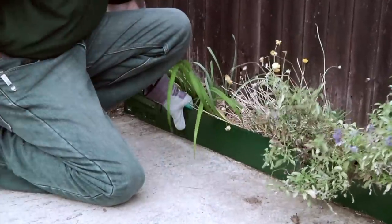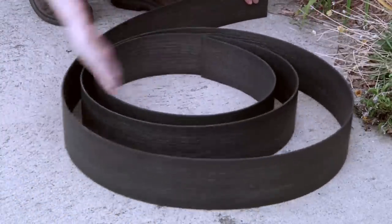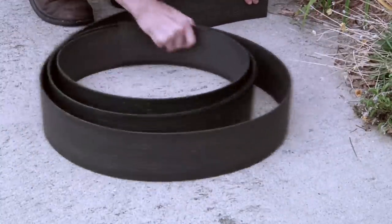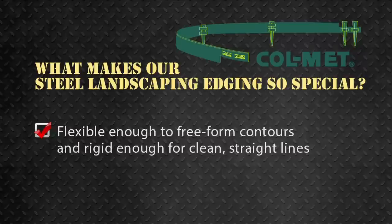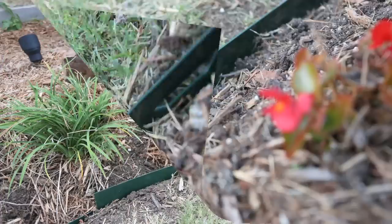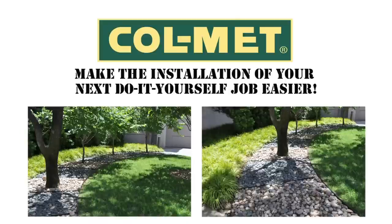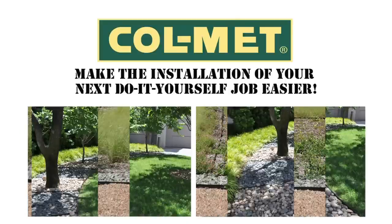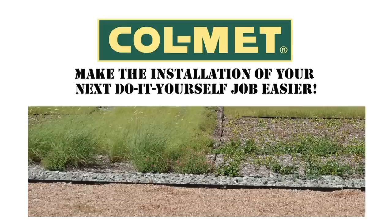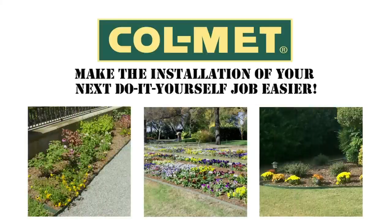Our quality steel edging is purchased in straight sections and is not subject to the coiling effect of products purchased in a roll. Our edging is flexible enough to free-form contours and rigid enough for clean straight lines. Colmet steel landscape edging is a leader in landscape edging.